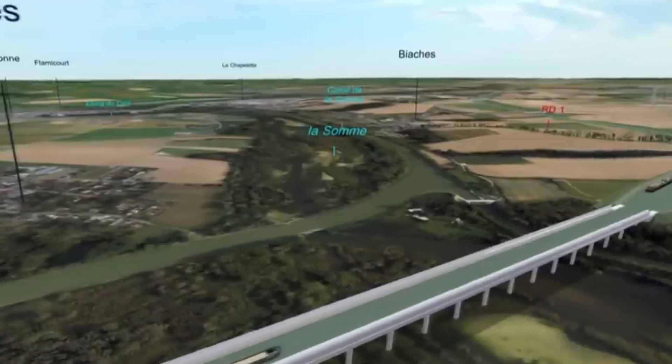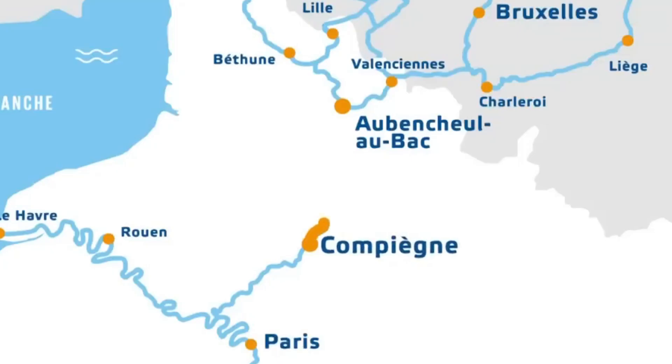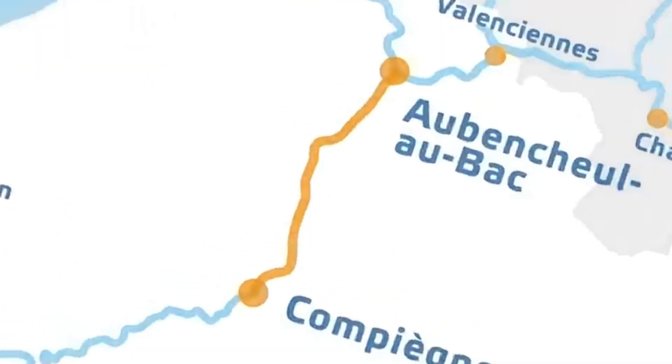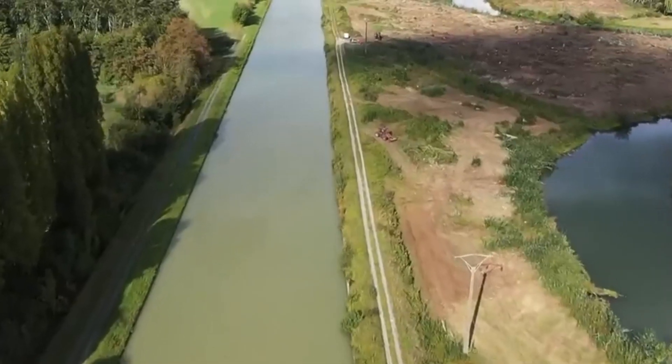The Seine-Nord Europe project, costing 5.1 billion euros, is mainly about making the movement of goods between France and Northern Europe better. It's not just about sending things to Germany — it's about finding a smarter and greener way for trade all across Europe.